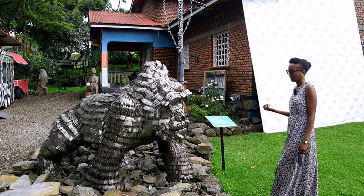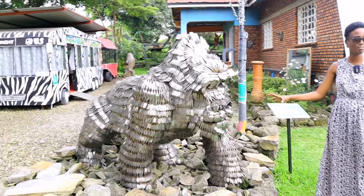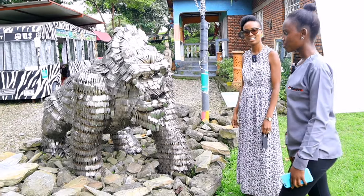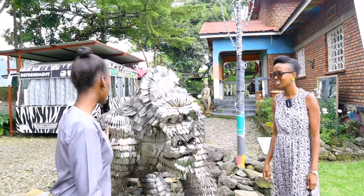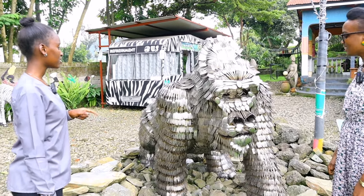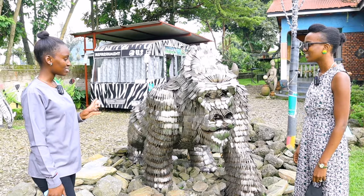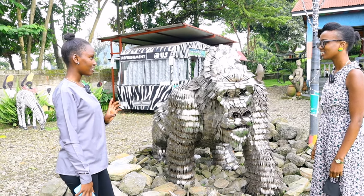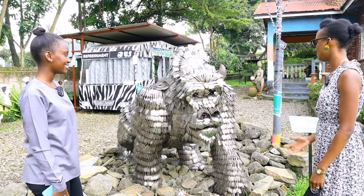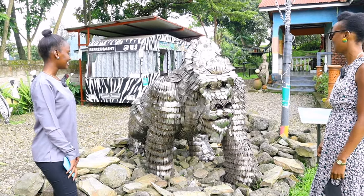Here we have a gorilla. Can you tell me a bit more about what this interesting piece is made out of? This gorilla is made from forks and spoons. We use spoons and forks because we want to be unique. It was made by Kalonji Godfrey, the owner of the center. He got the idea to use forks and spoons because he always wants to innovate and be unique. I've never seen anything like it — it's very, very unique. I love it.